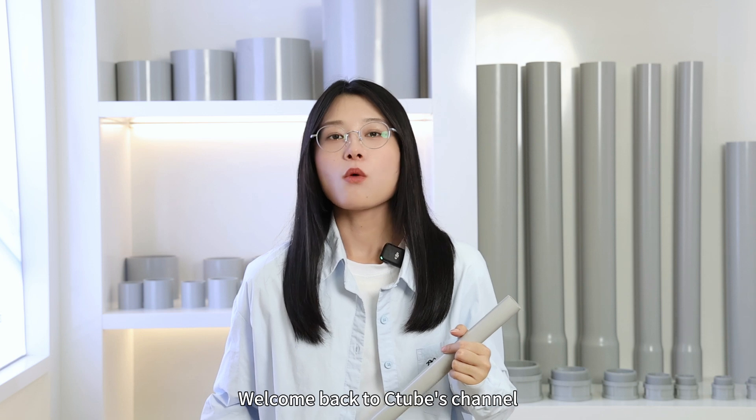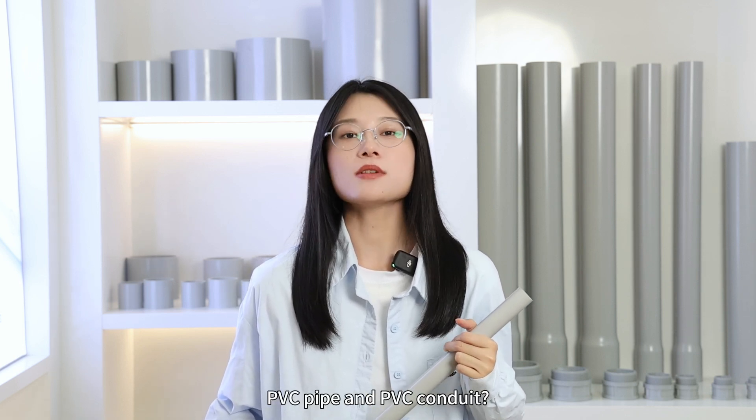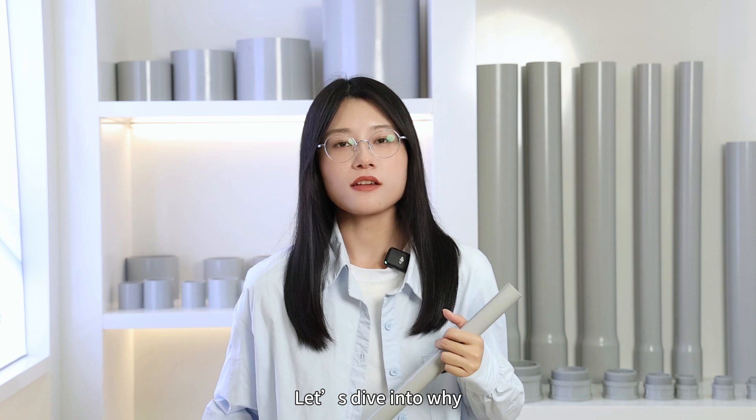Welcome back to Citrus channel. One question we hear a lot is: what's the difference between PVC pipe and PVC conduit? And can we use PVC conduit in place of PVC pipe? The answer is no. Let's dive into why.